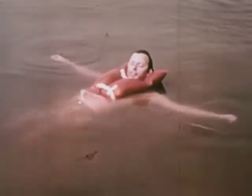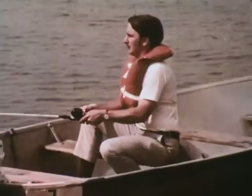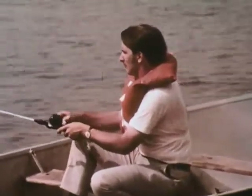The buoyant vest resembles the bib type preserver, except that it has slightly less buoyancy. Yet many designs will also turn an unconscious person upright. And because it is less bulky than the preservers, it is favored by people who wish to retain more freedom of action.